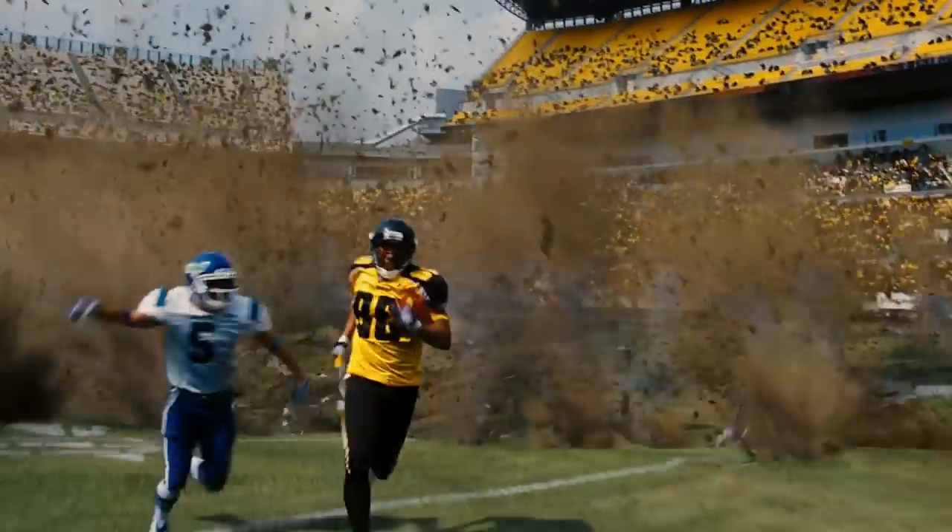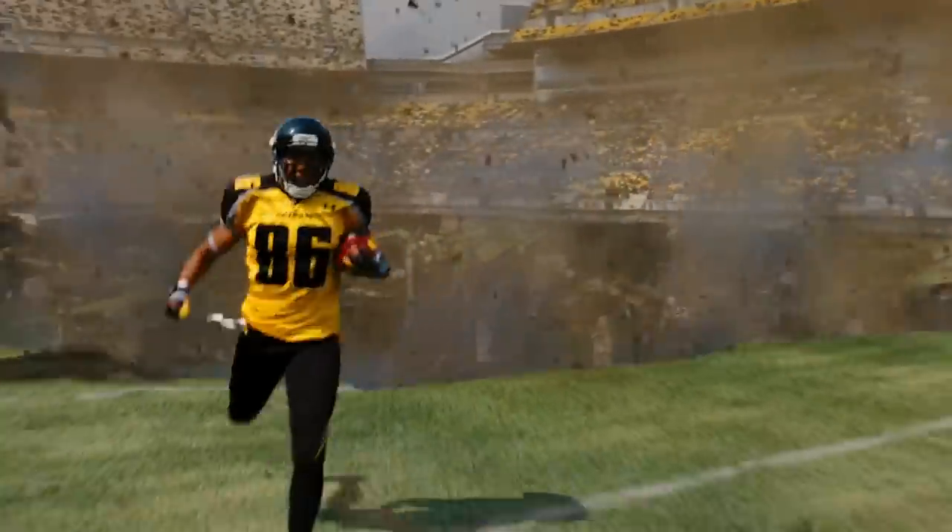Nolan was absolutely sure about one thing: after featuring CGI explosions in his 2012 film The Dark Knight Rises, a digital version of the Trinity test just wouldn't cut it. So he asked Andrew Jackson, his visual effects supervisor from Tenet, for help.